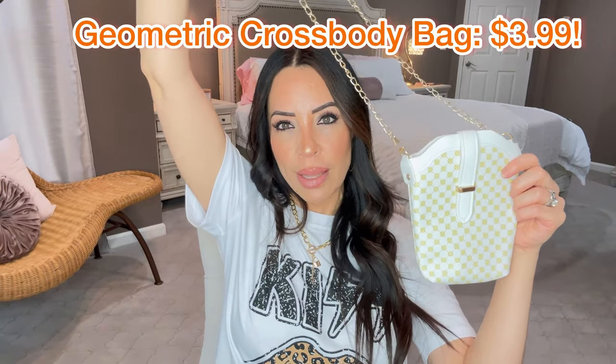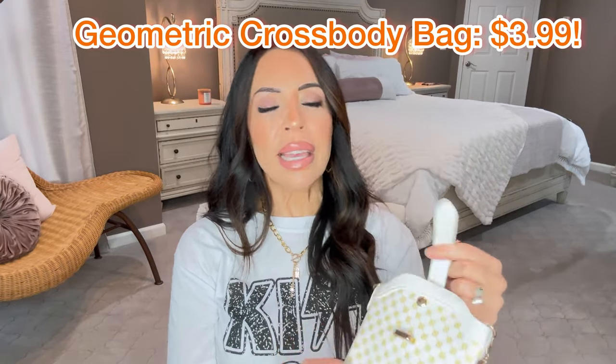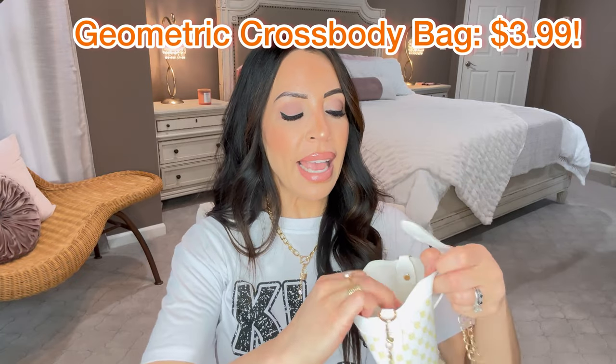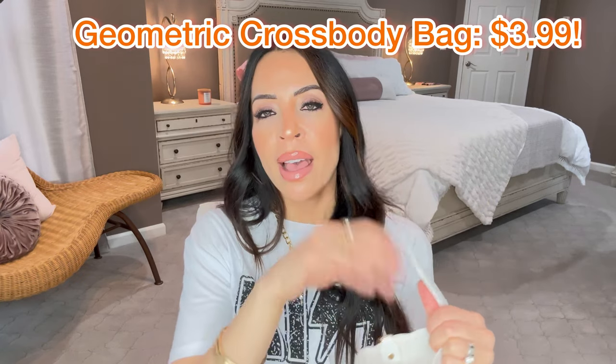Last but not least in this section, I've got a little crossbody bag. It's very simple — perfect to put a lipstick and your phone — and it snaps right at the top. I thought that was money in there! It's actually a little scarf that goes to a different purse. I'm going to fix the tripod and stand up to show you the full outfit. I just moved the camera up and stood up — hopefully I look all right!